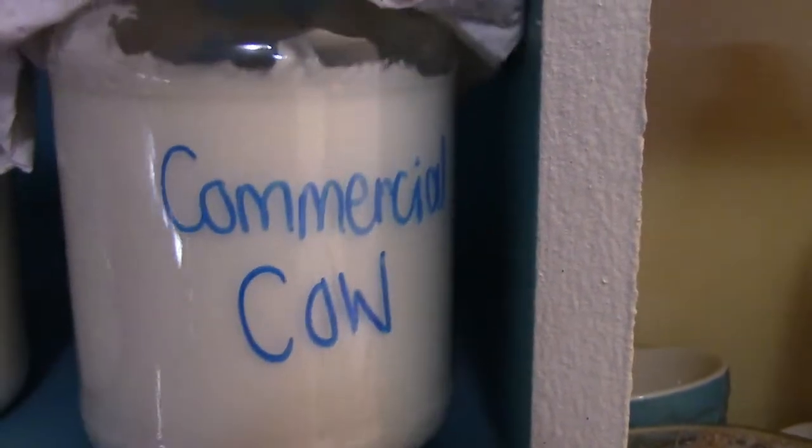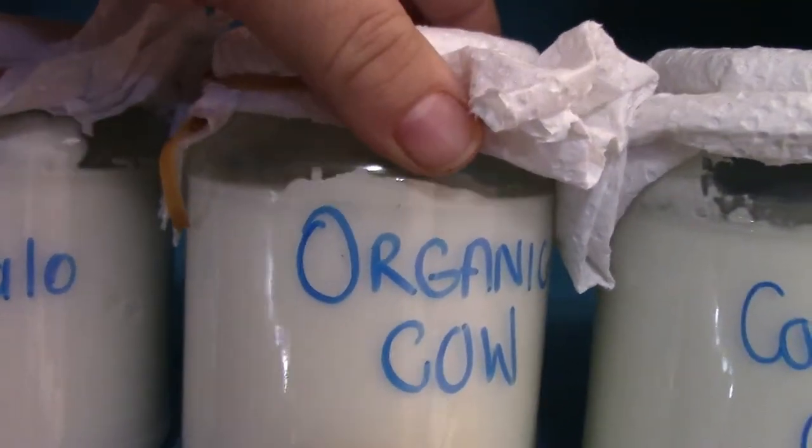We are experimenting with cow, buffalo, and goat's milk — making kefir with each. The same grain-to-milk ratio is used for all three experiments, as well as the same time and temperature, so the conditions are exactly the same.